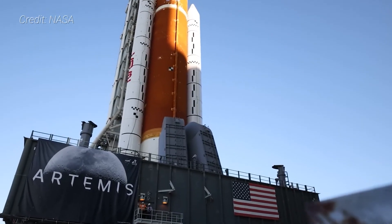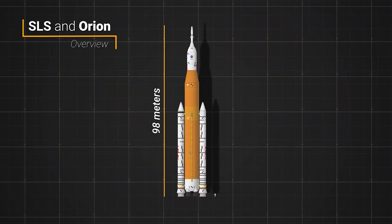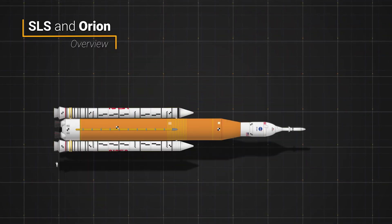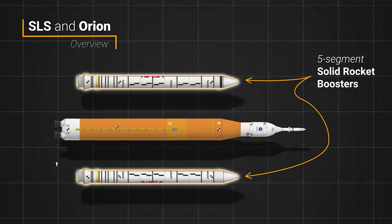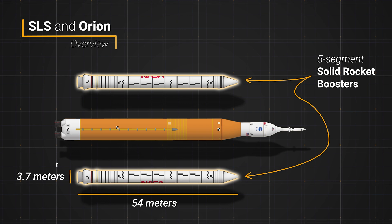The rocket's Block 1 variant — yes, there are upgrades planned for this behemoth — stands 98 meters tall with an Orion spacecraft perched on top. It has two Northrop Grumman-provided five-segment solid rocket boosters that each stand 54 meters tall and are 3.7 meters wide.